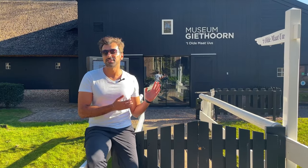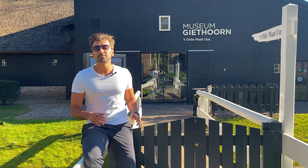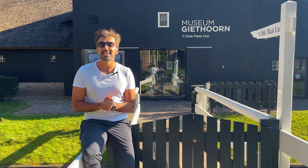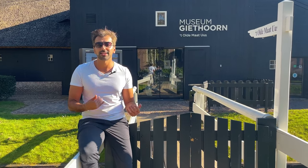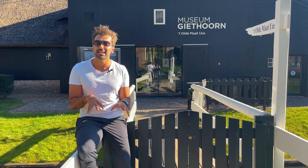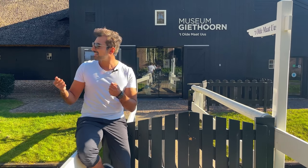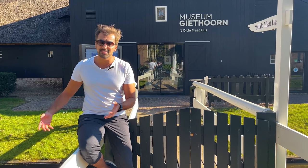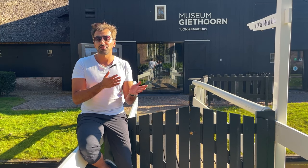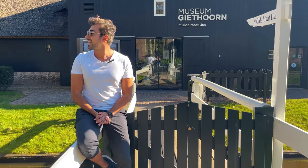This is the museum of Giethoorn where you can learn about the history — I'm going to skip it, but this place has a fascinating backstory. When the Flagellants were kicked out of Umbria in Italy for not being Catholic enough, they were accepted here. The bishop in the Netherlands wasn't keen on them either, so he sent them to these marshes basically to die. But they found a way: they extracted rotten leaves from under the marshes, dried it, and sold it as fuel for cooking fires. That's how they built all of this.